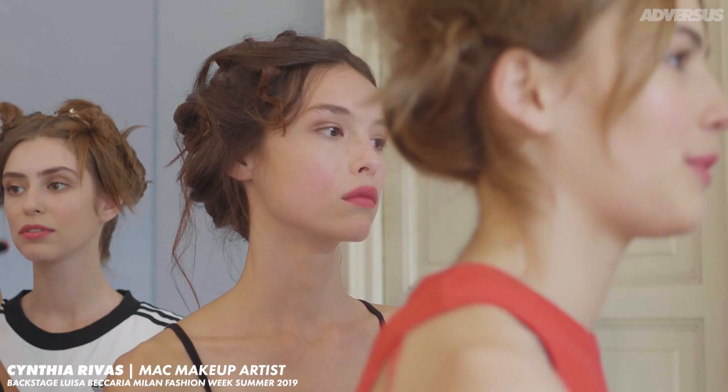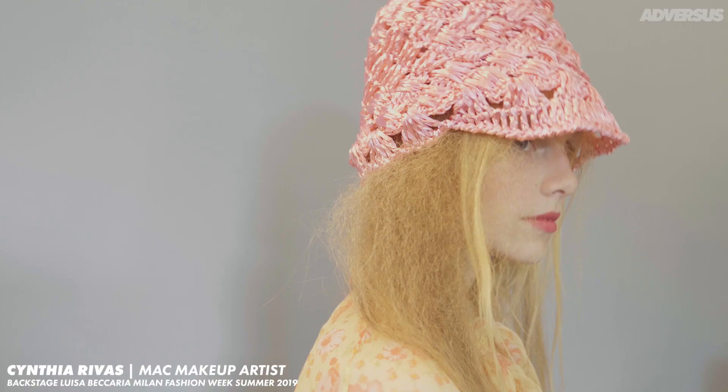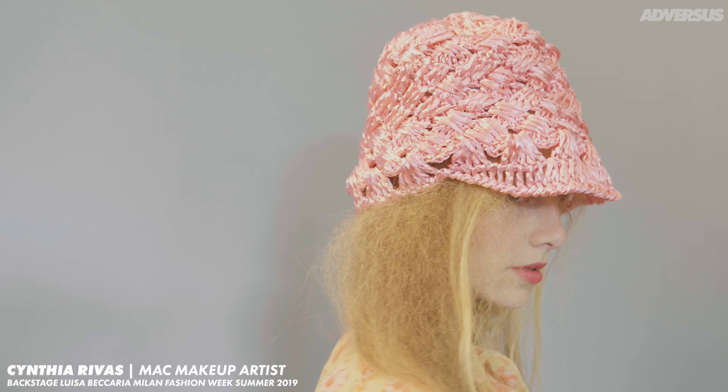For the skin, we used our classic Face and Body foundation, which is a foundation that just evens out the skin tone. It's not about covering your beauty, it's about enhancing it. This helps to give a little bit of a shine, and then we match the center of the T-zone.